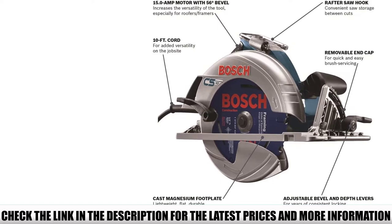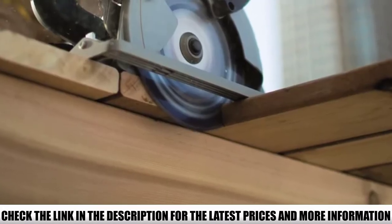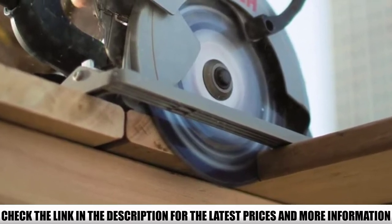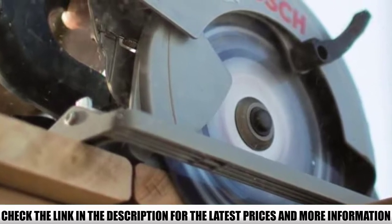There's an outstanding bevel capacity as well — 56 degrees — and you get positive detents at 22.5 and 45 degrees to let you switch quickly for different bevel cuts. The Bosch CS10 is built for professional use, so you know you're getting something that works really well and is made to be comfortable.